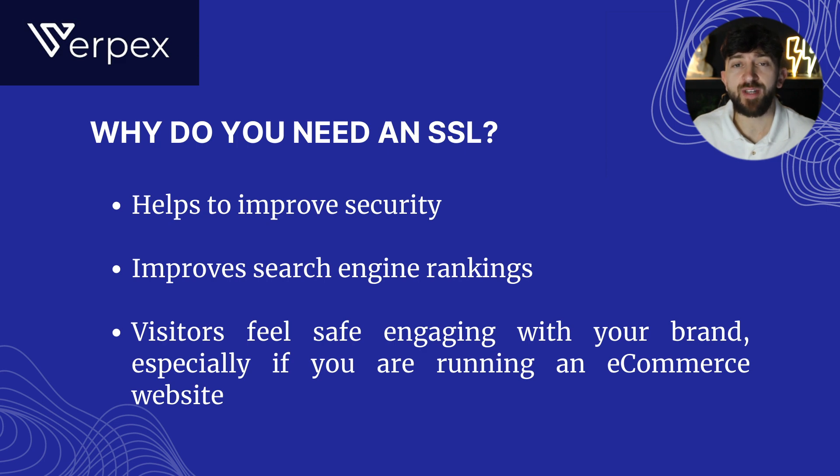And finally, visitors to your website will feel more safe engaging on your site, especially if you're running something like an e-commerce store where visitors will need to enter sensitive information such as their payment details.